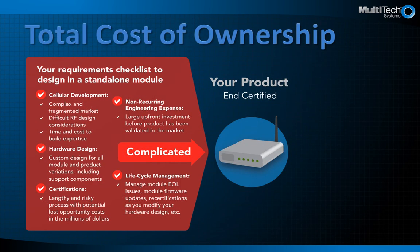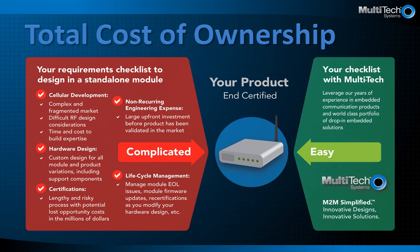This page outlines the total cost of ownership using either path. You can select a more complicated path with the checklist of required competencies and expenses outlined here, or leverage Multitec's experience and pre-certified embedded products to get your product to market faster with less risk and cost.